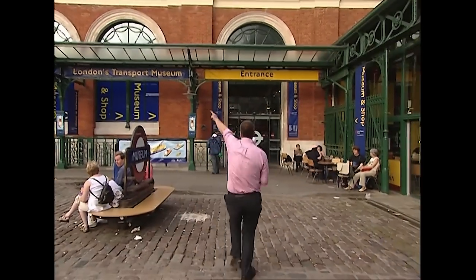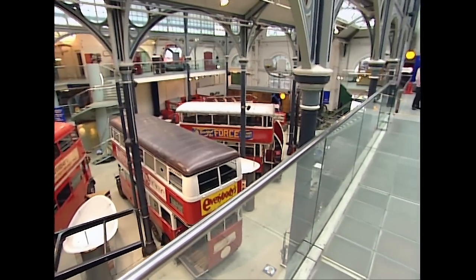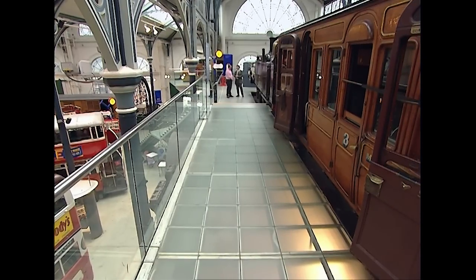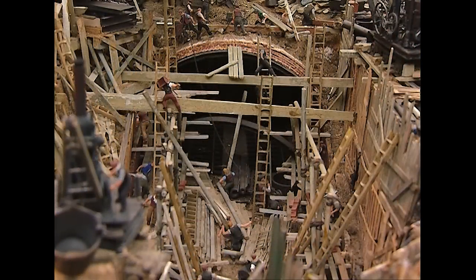Any story about the Metropolitan Line must surely begin at Baker Street — it's the oldest, the largest, and in my humble opinion, one of the nicest of the underground stations. So it does beg the question, what on earth are we doing in Covent Garden? Any research for anything to do with the underground must start here — the London Transport Museum in Covent Garden. It was a hell of an undertaking — there were no tunnelling shields in those days. They'd just dug up the road, dug a trench, put a brick arch roof over it, reinstated the road surface, and left gaps at various points for the steam to escape.